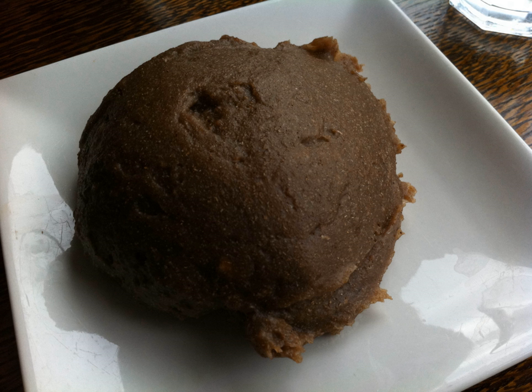Amala is high in carbohydrates and packs a lot of calories. The second type is amala lafun, made from cassava flour. Cassava is a woody shrub of the euphorbiaceae family.